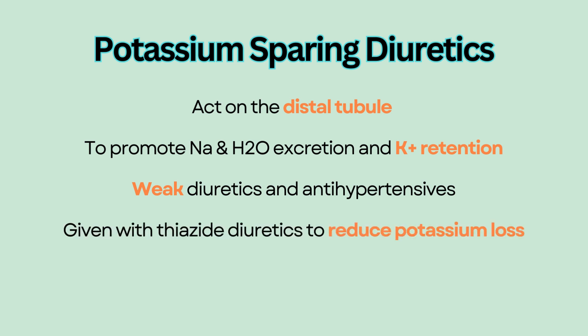They are usually taken with thiazide diuretics to reduce potassium loss. The most common potassium-sparing diuretic is spironolactone.